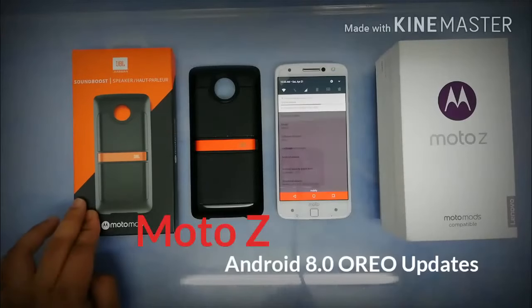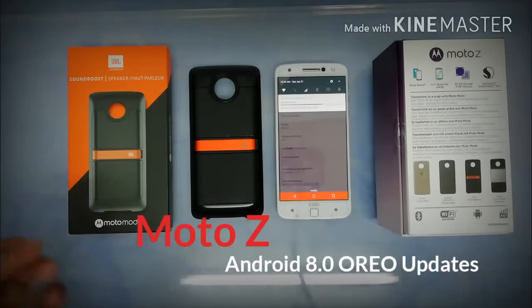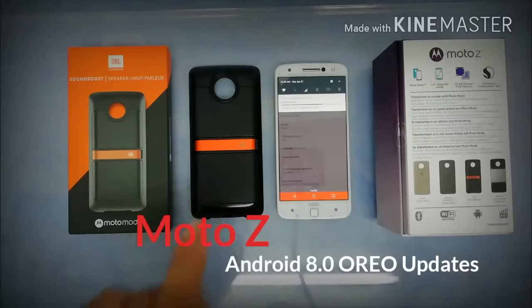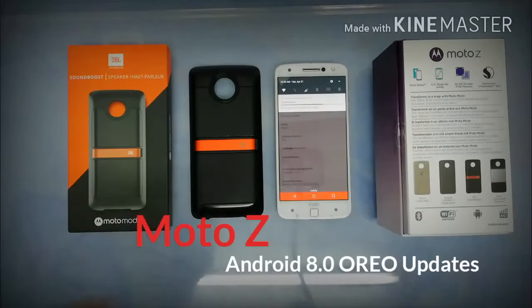You might ask why I got the Sound Boost speaker — it's because I love music. Every genre, every type of music I love to hear and play. This JBL Sound Boost is a totally awesome Moto Mod. It gives loud sound without needing to bring big, heavy speakers — just attach it to the back and you've got loud music. Thumbs up for that.